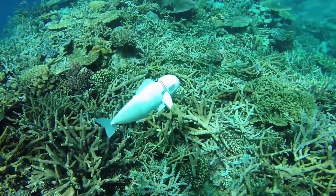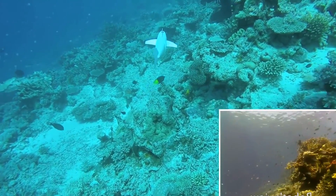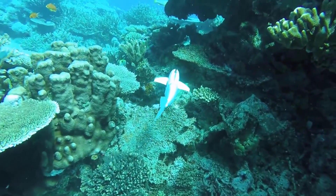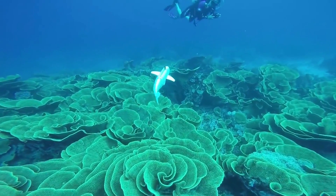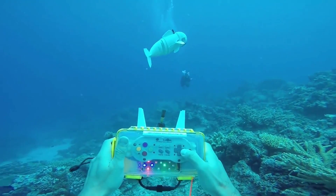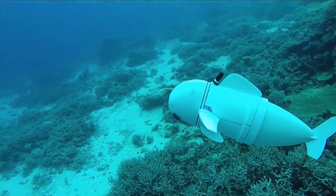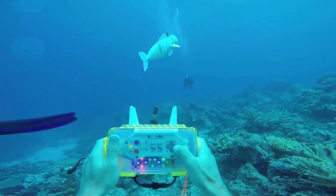Number 5: the Robot Fish. MIT has brought to life SoFi, a soft robotic fish designed to swim alongside sea creatures in coral reefs and gather valuable data. Measuring about 18.5 inches in length and weighing around 3.5 pounds, SoFi can dive as deep as 60 feet and explore for approximately 40 minutes. It moves with remarkable speed and fluidity, using its undulating tail and unique buoyancy control to navigate in a straight line, execute turns, and adjust its depth.